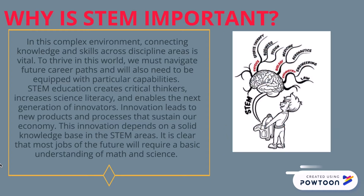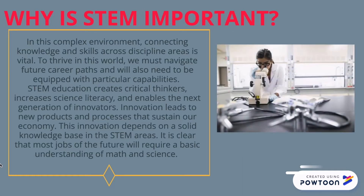To thrive in this world, we must navigate future career paths and will also need to be equipped with particular capabilities. STEM education creates critical thinkers, increases science literacy and enables the next generation of innovators. Innovation leads to new products and processes that sustain our economy, and this innovation depends on a solid knowledge base in STEM areas. It is clear that most jobs of the future will require a basic understanding of math and science.